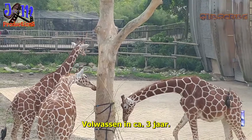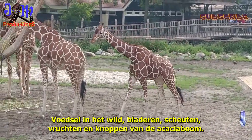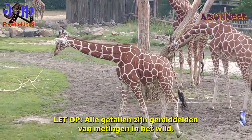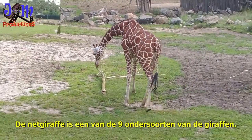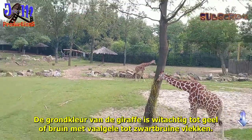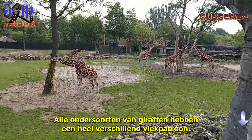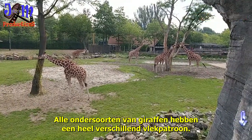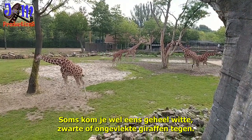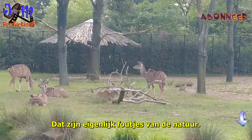Food in the wild: leaves, shoots, fruits, and buds of the acacia tree. In Blijdorp: hay, willow, and rose leaves. Note: all numbers are averages of measurements in the wild. The net giraffe is one of the nine subspecies of giraffes. The basic color is whitish-orange to yellow or brown, with pale yellow to black-brown spots. All subspecies have a very different spot pattern and live in different areas. Occasionally, completely white, black, or unusually spotted giraffes occur — these are anomalies of nature.